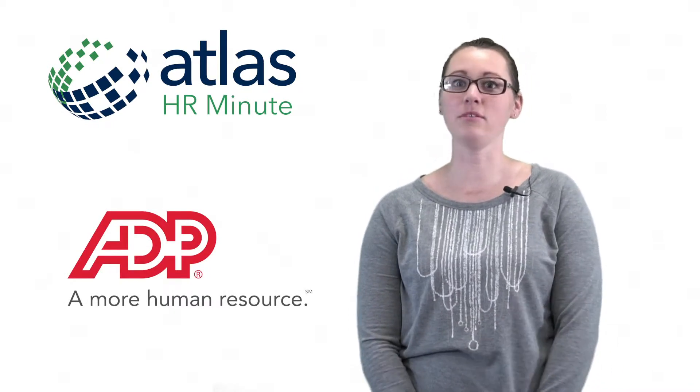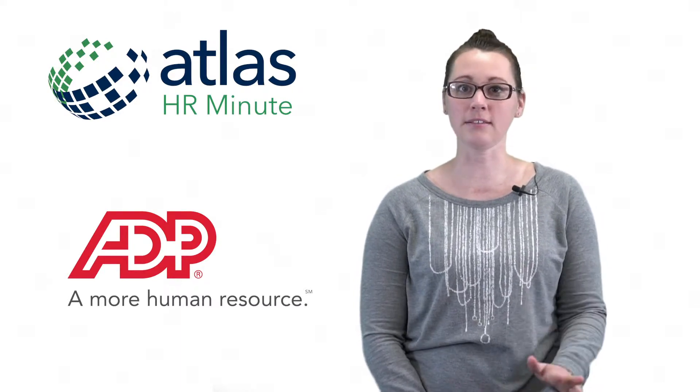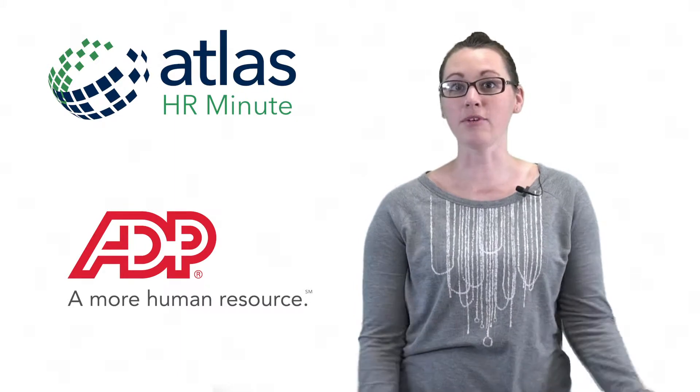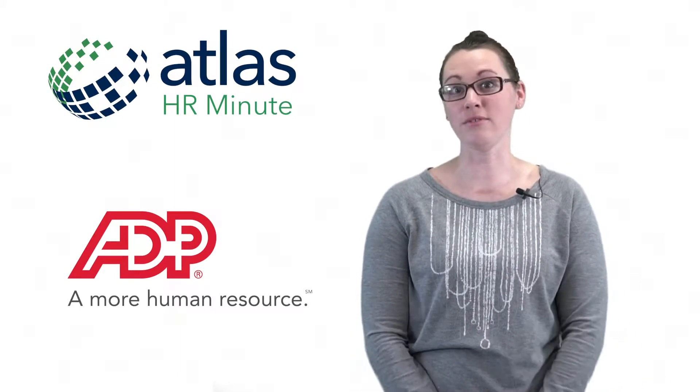ADP is the site that we use for payroll, benefits, anything like that, and we also give access to a lot of our information, so it's there for you whenever you need it.